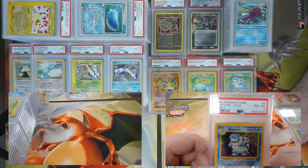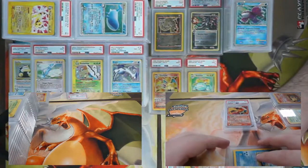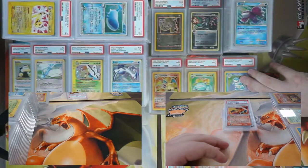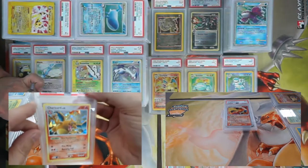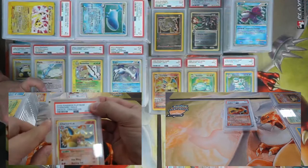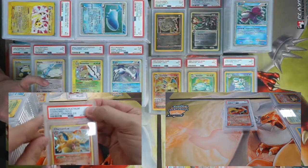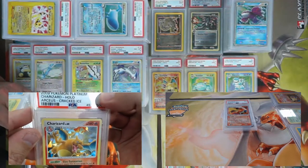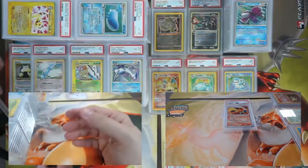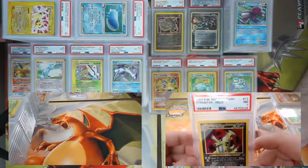Base Set 2 Blastoise came back an eight. Now we just need the Base Set 2 Venusaur to complete that trifecta too. Platinum Charizard cracked ice holo foil — beautiful card — came back a PSA 5. Got another Neo Discovery Tyranitar — came back a seven.